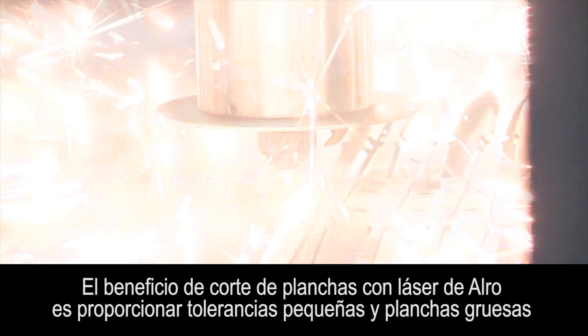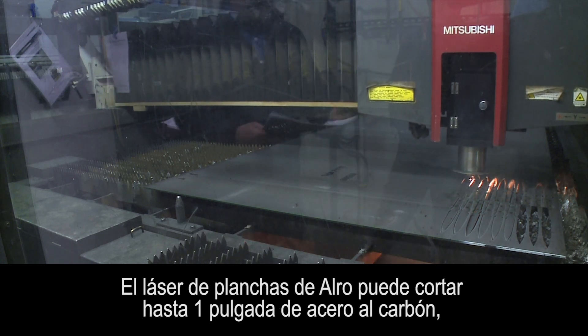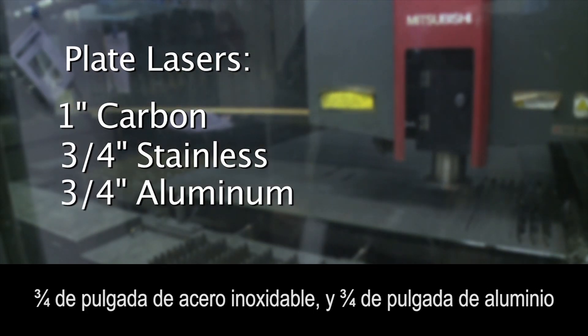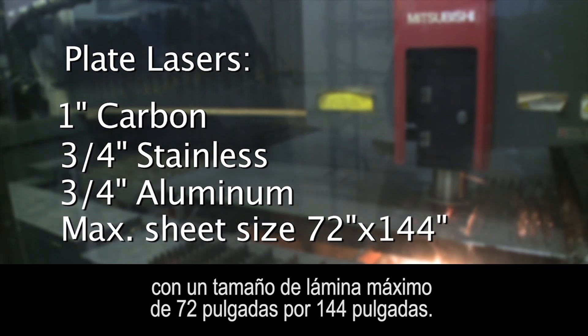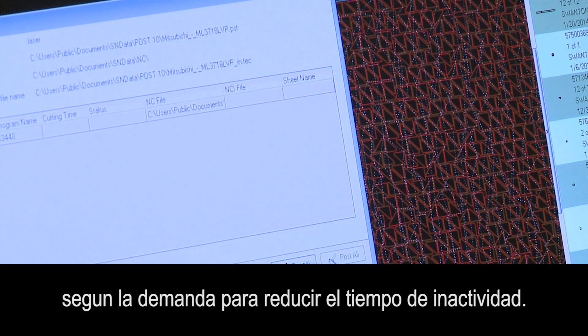The benefit of Auro's plate laser is to provide tight tolerances and heavy plate with excellent edge quality and minimal heat affected zone. Auro's plate lasers can cut up to one inch carbon, three quarter inch stainless, and three quarter inch aluminum with a maximum sheet size of 72 inches by 144 inches. The automation system stores and delivers plate to the plate lasers on demand to reduce idle time.